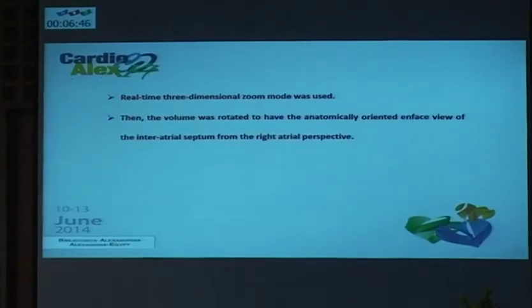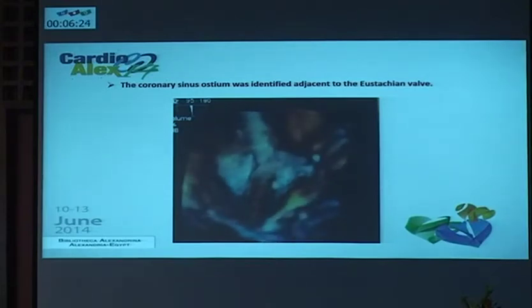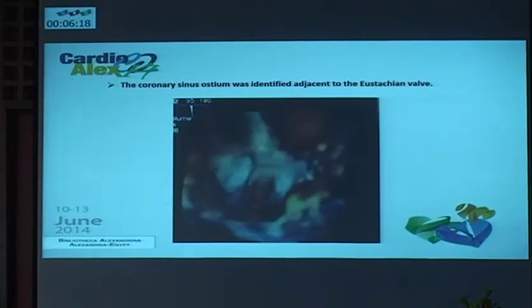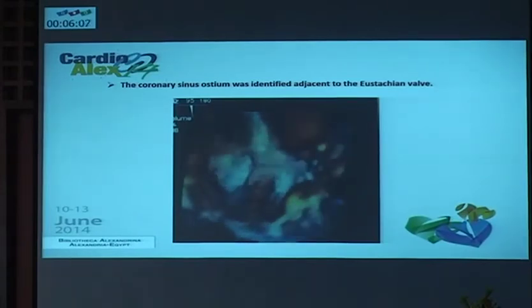So I activated the zoom mode, which is one of the modes of three-dimensional echocardiography, to get the inter-atrial septum view from the right atrium perspective. The inter-atrial septum is not a flat structure as seen in two-dimensional echocardiography — it is a wall separating the right atrium from the left atrium. So by three-dimensional echo, I can get the view of the inter-atrial septal wall from the right side, as if I am standing in the right atrium looking at the septum as a wall, then flipping the wall to see a face view of the inter-atrial septum with its orifices.